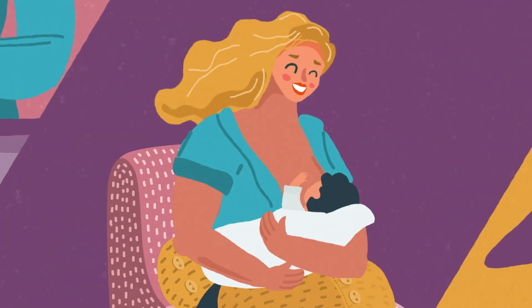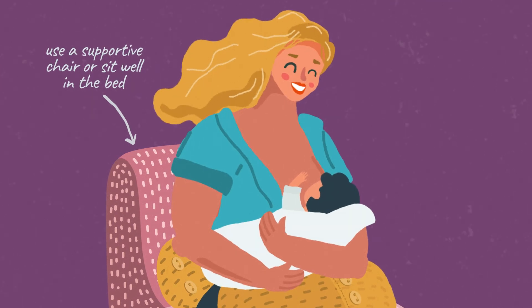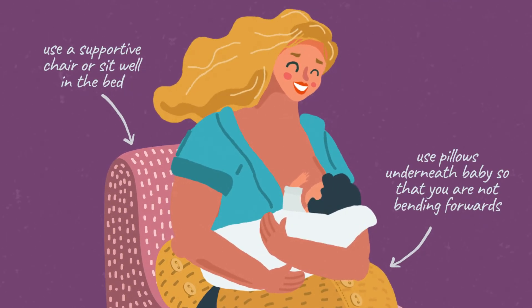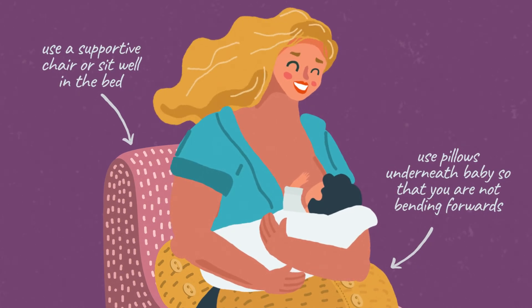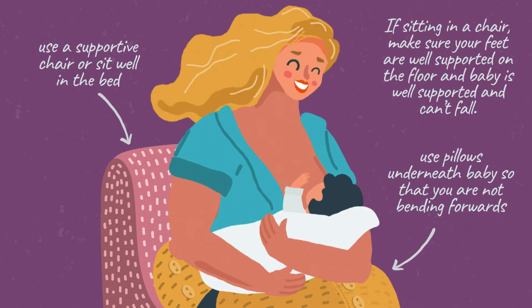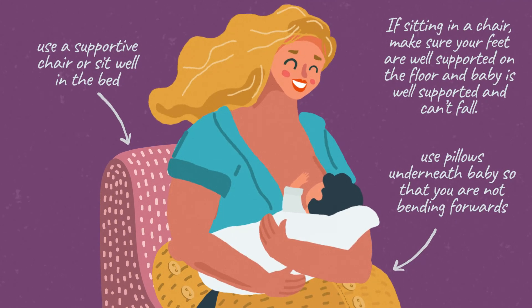When feeding your baby, use a supportive chair or sit well in the bed. If breastfeeding, bring the baby to your breast and use pillows underneath the baby so that you're not bending forwards. If sitting in a chair, make sure your feet are well supported on the floor and the baby is well supported and can't fall.